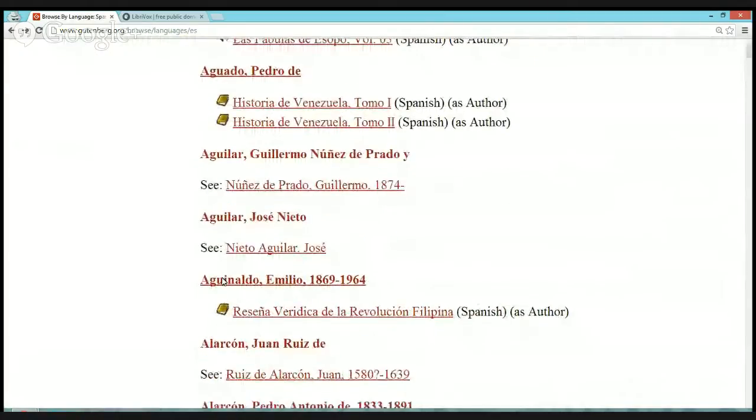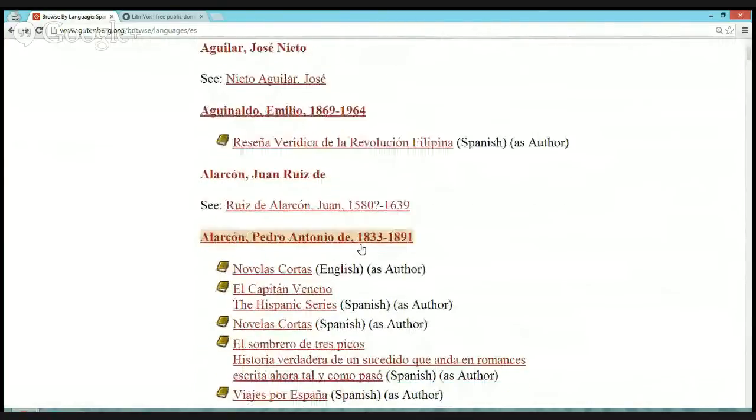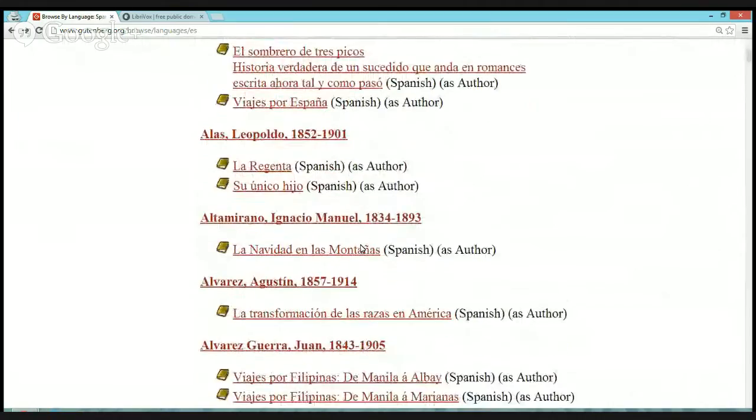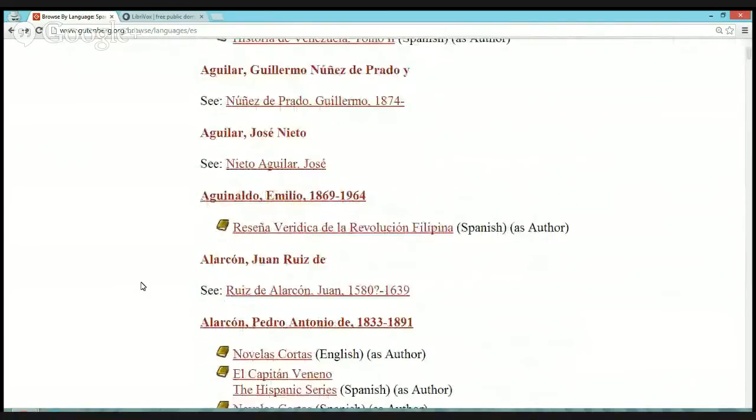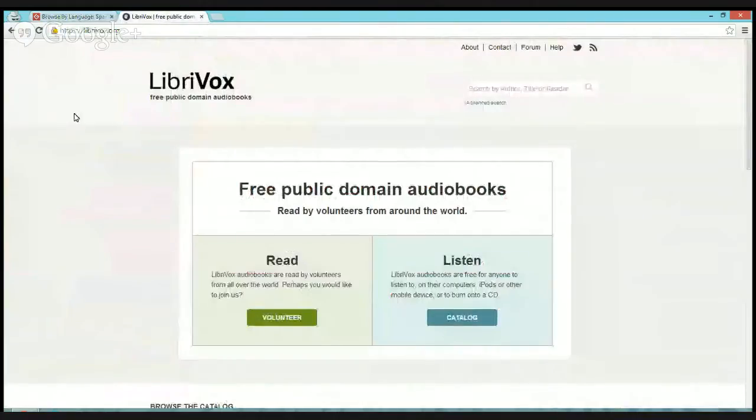Most of them are very old texts because they are in the public domain, but still good to read anyway. Many of those books and others from the public domain have been put into audiobook format on a website called LibriVox.